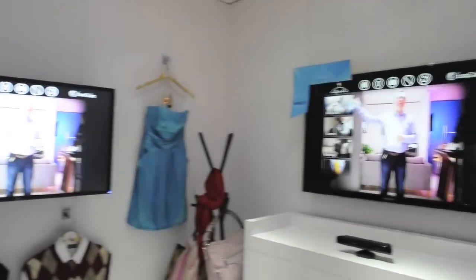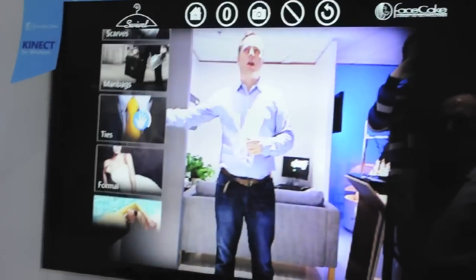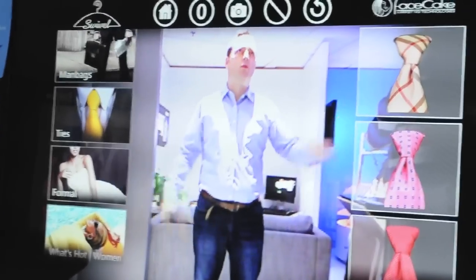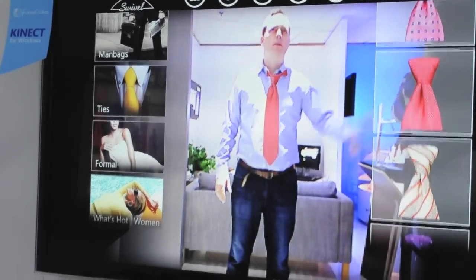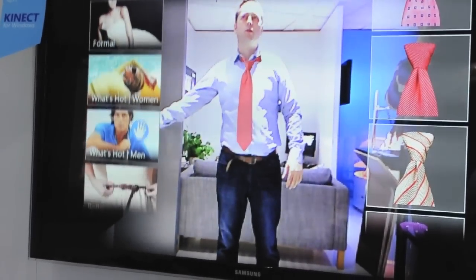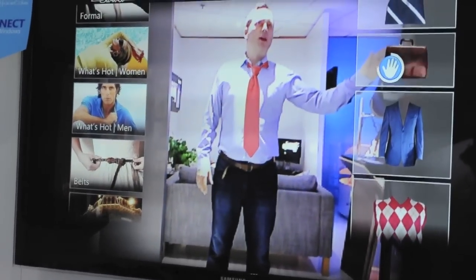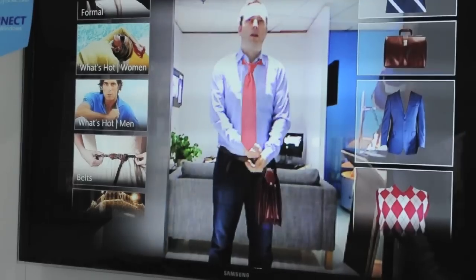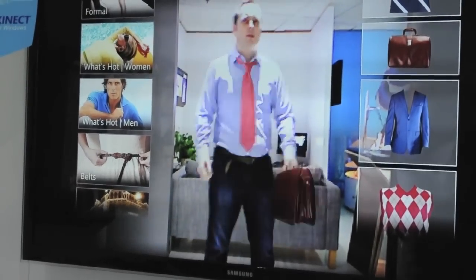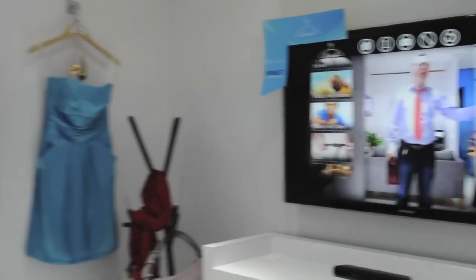I can basically enter a virtual fitting room. Just using my hand, I can scan down here on the left. I'm going to slip a tie on — go a bit more formal this morning — maybe a nice little red number. It drops the tie on, and then I'm going to drop down into what's hot for men, maybe take a briefcase, give myself a little business look going on there. I'm going to switch the briefcase between my hands so I can see how it looks from both sides.